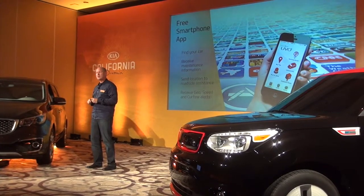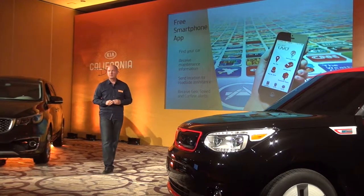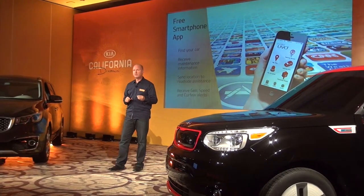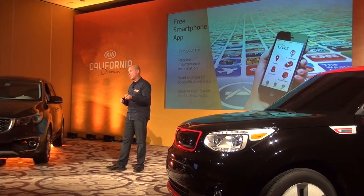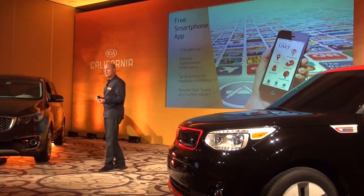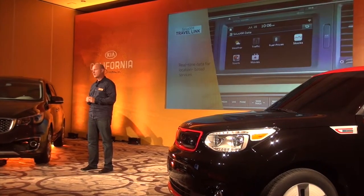I'm also introducing a free smartphone app, so you'll be able to download the UVO app to your smartphone. This is the interface for a lot of features. You can get maintenance information through this app, send location assist for roadside assistance, and also the geospeed and curfew announcements.